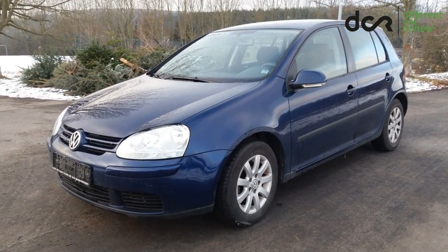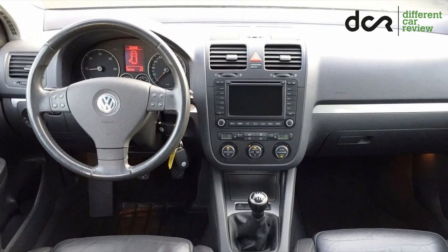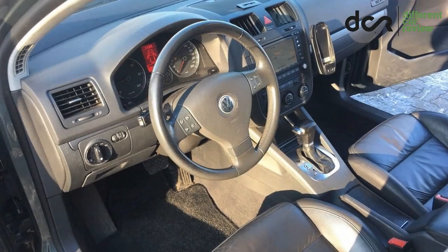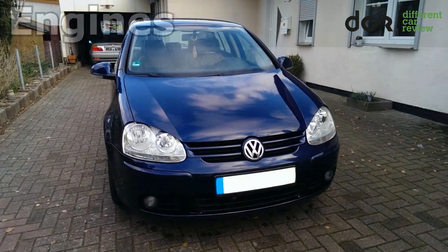The standard equipment in this car was really poor, but sometimes you can also find cars equipped with leather seats, heated front seats, electrically adjustable seats, dual zone automatic climate control, or a navigation system. Let's check out those engines.